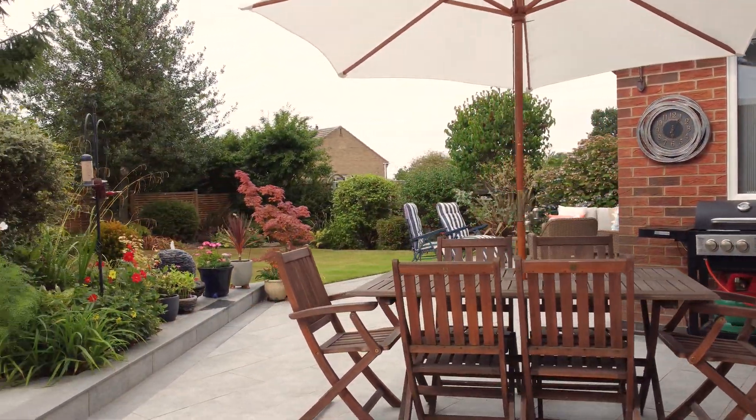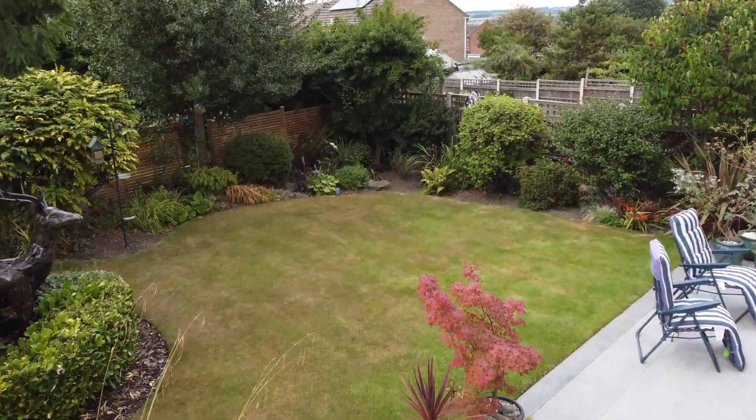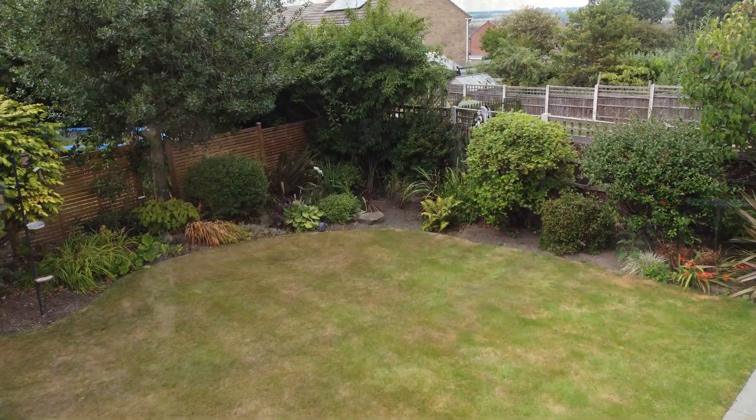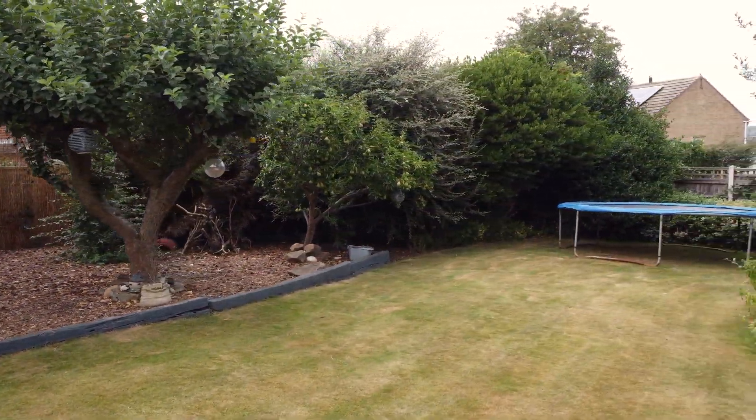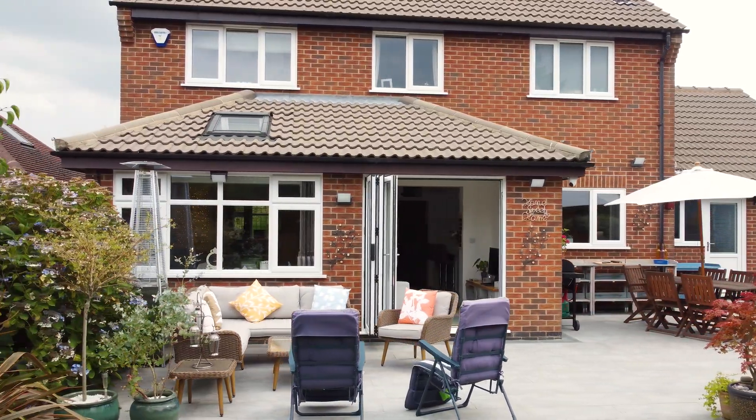How about this for a garden space? It's been completely re-landscaped. We've got a huge patio — a great space for entertaining, with room to play. Whether you're looking to relax, have a barbecue, enjoy a glass of wine, or bounce on the trampoline, you can have lots of fun here.